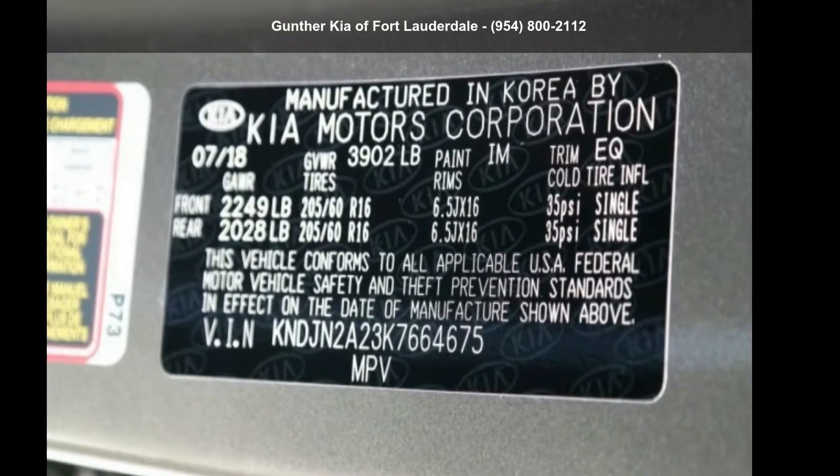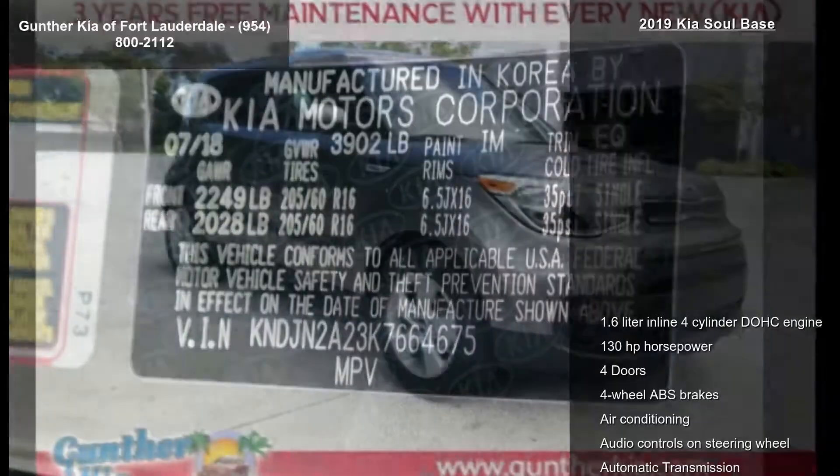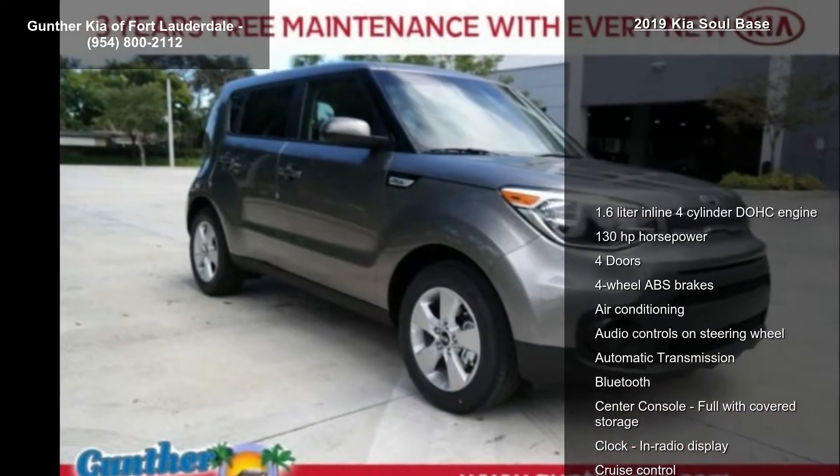Step into the Kia 2019 Soul Base. If you are looking for a first-rate auto, this one could be yours today.